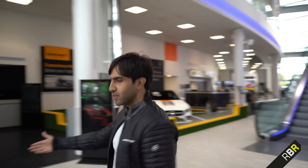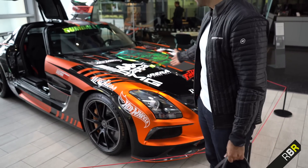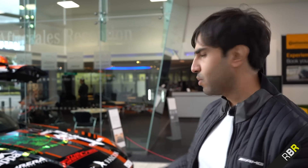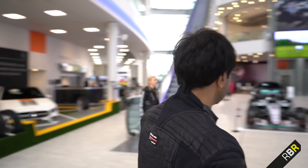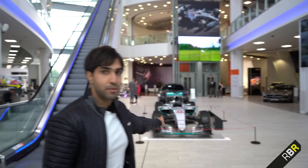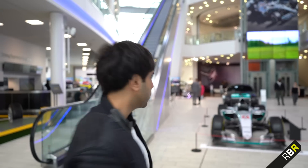Now walking in, the first thing you see is an SLS Black Series belonging to a fellow Instagrammer and a Gumball Rally driver. Again, a very rare car — often customers leave their cars here. The Sultan of Brunei's CLK GTR Roadster was here for the longest time as well. And then as you come into this magnificent entrance, we've even got an F1 car — that's the 2015 Mercedes F1 car, one before the one that the Project One shares its engine with, or the AMG One as it's called now.